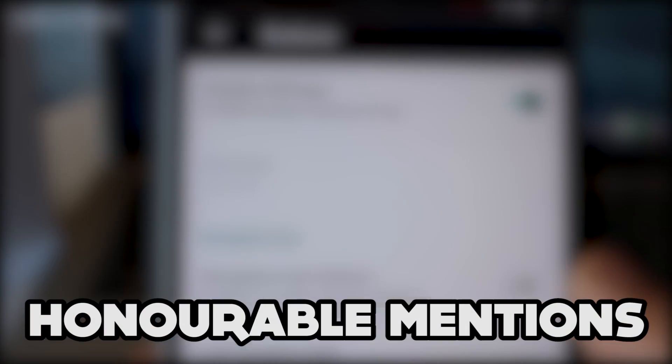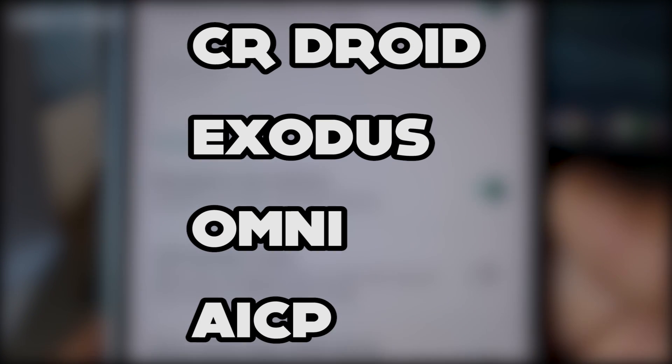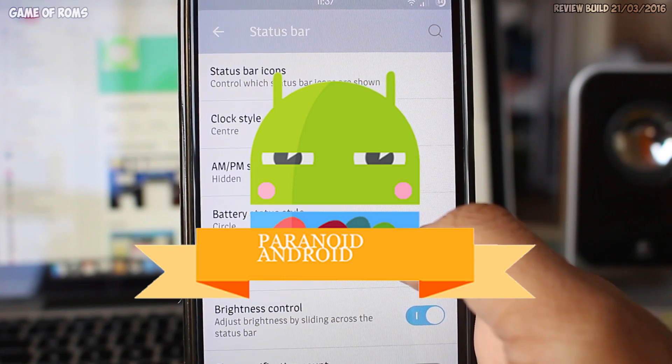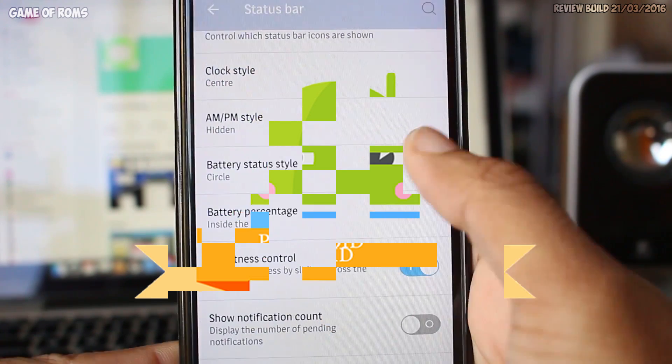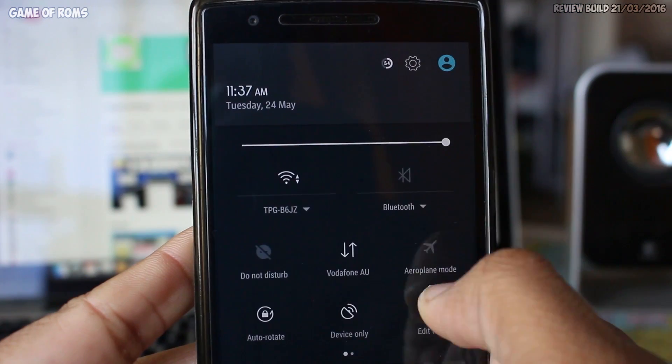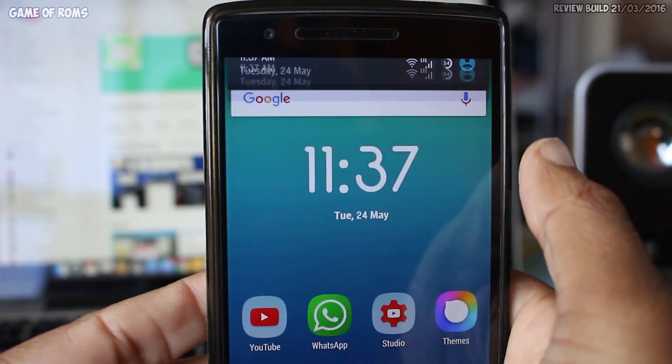Before we go to number one, here are some honorable mentions. And the number one ROM for 2016 is... Paranoid Android — just kidding. It's Sultan, based on CM13. As the name says, it's the Sultan of all ROMs, made by the most popular developer on XDA.